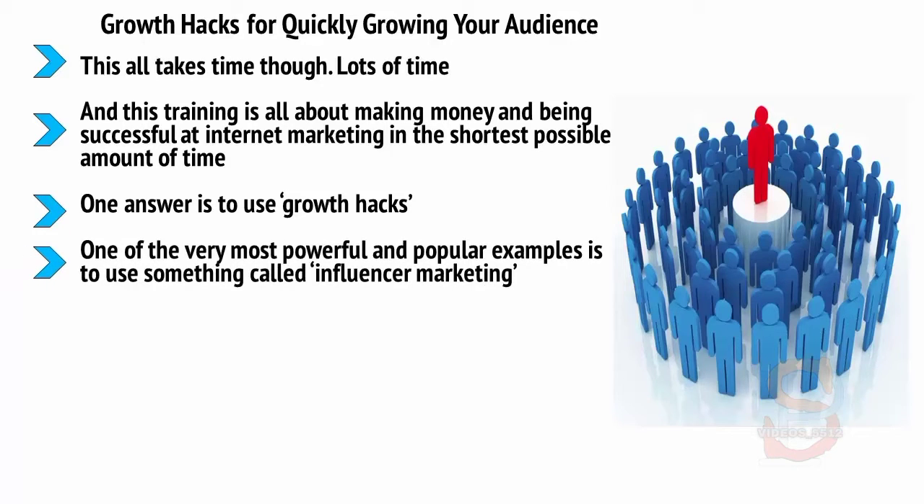One of the very most powerful and popular examples is to use something called Influencer Marketing. Simply, Influencer Marketing means that you are going to leverage the power of an existing influencer — someone who already has a lot of sway and a big audience in the same niche or a related niche.